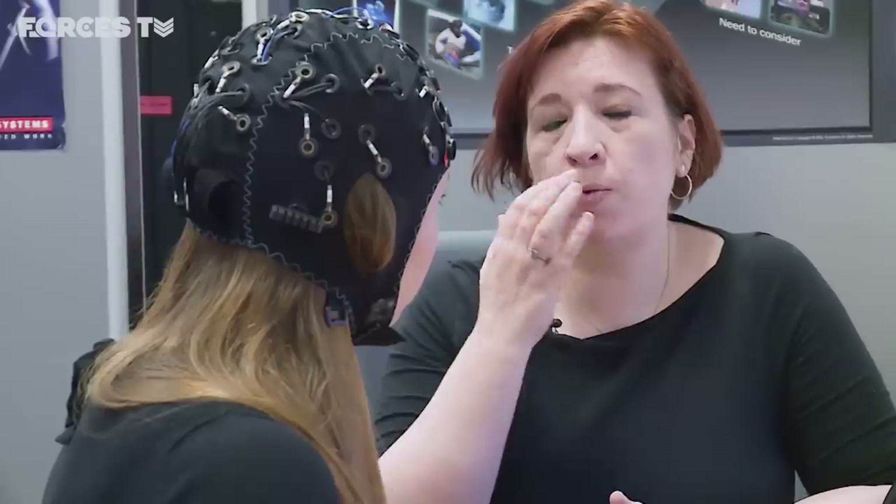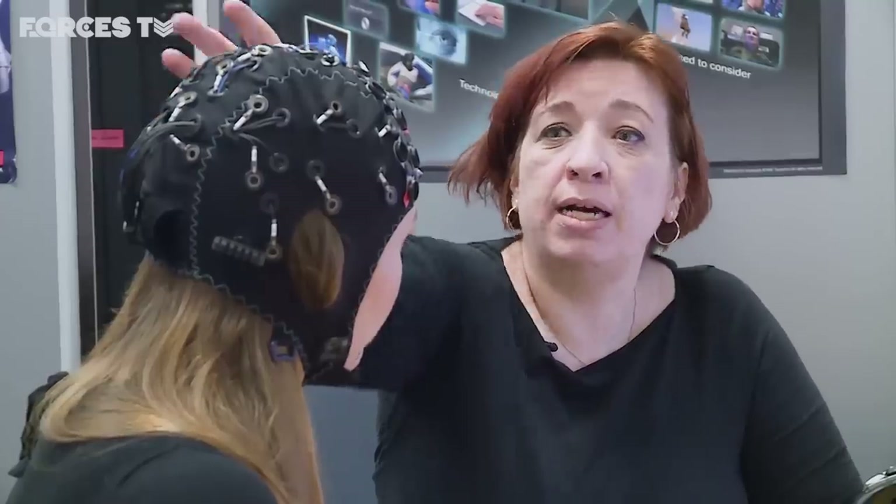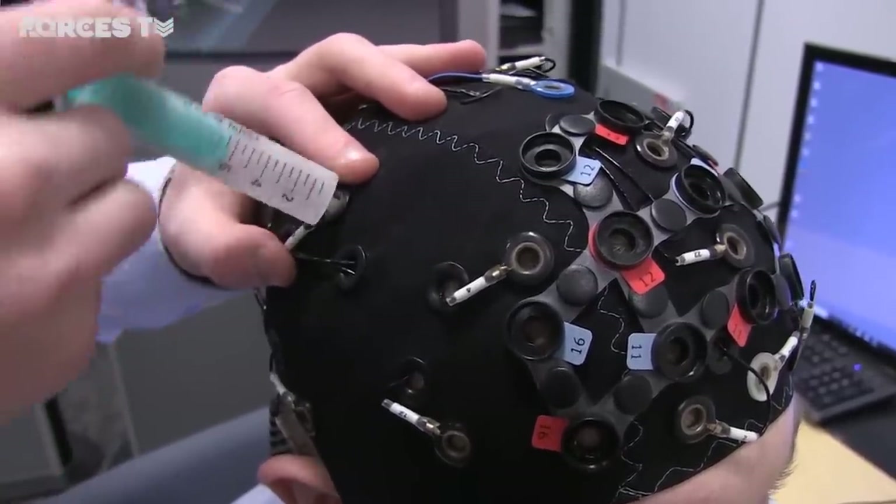How would it normally work? This is a wet EEG — we put it on and then apply gel to increase conductivity between the scalp and the sensors. But you can get dry ones, and we're always looking to move towards those. The technology is increasing at such a pace that you're always looking at the next improvement.